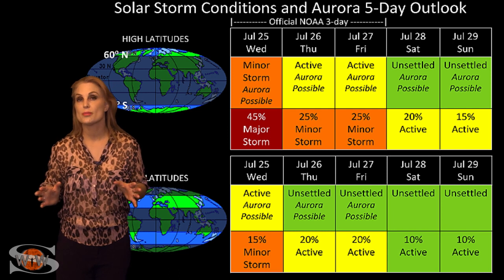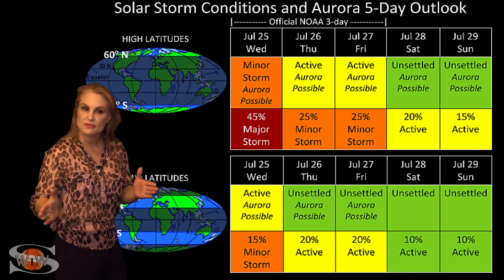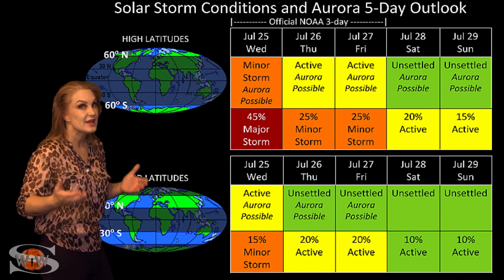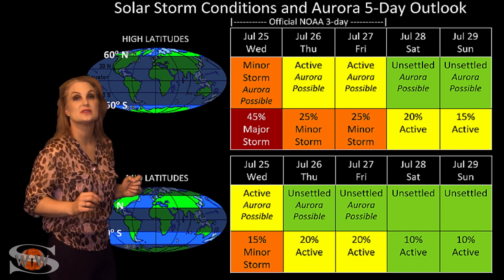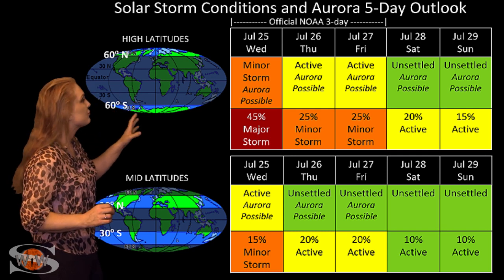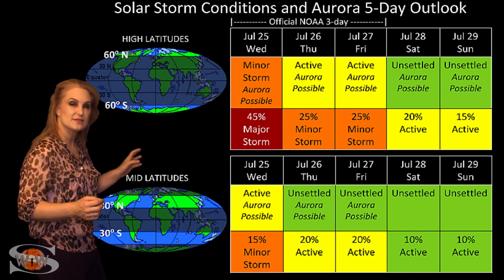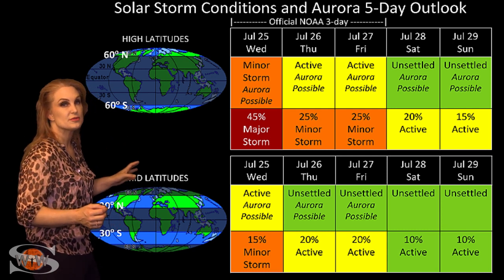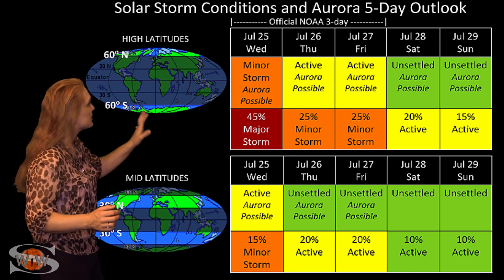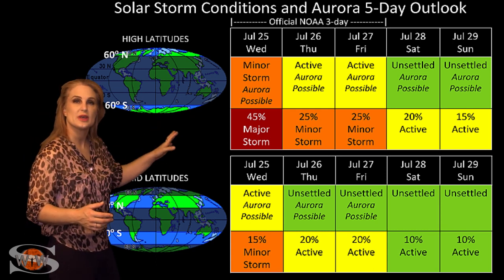Switching to solar storm conditions and aurora possibilities over the coming week: we are in the middle of that fast wind from that massive coronal hole, and we are getting active aurora even down at mid-latitudes. At high latitudes, NOAA is expecting minor storm conditions with about a 45% chance of a major storm. At mid-latitudes, we're only expecting active conditions with about a 15% chance of a minor storm over the next 24 hours. Conditions will then slowly begin to wane after that, with things getting a lot more quiet as we get to the weekend.